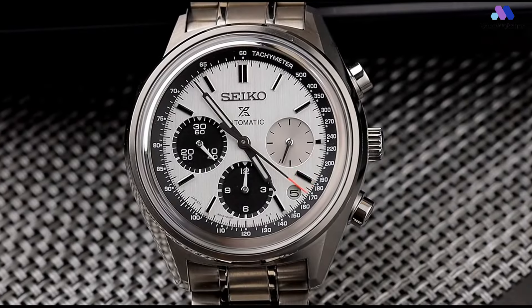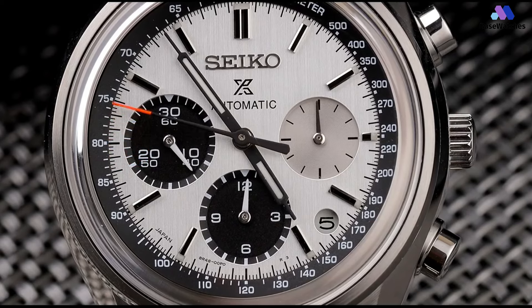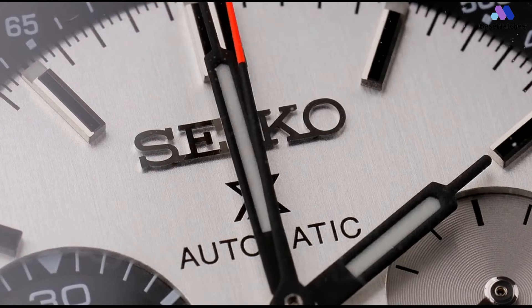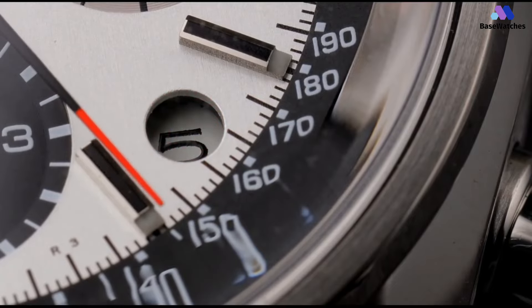Other specifications included a 3Hz frequency, a diameter of 27.4mm and a height of 6.5mm, a centrally mounted automatic rotor with Seiko's innovative magic lever, a click-winding system, and a 36-hour power reserve. It was later replaced by the improved caliber 6138, an evolution of this movement with a 12-hour counter. In conclusion, the Seiko SRQ-029 is a fine example of Seiko's ability to blend craftsmanship with functionality.